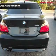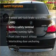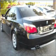Power door locks, power windows, power steering, cruise control. And for your peace of mind, the following safety equipment is included: stability control, daytime running lights.